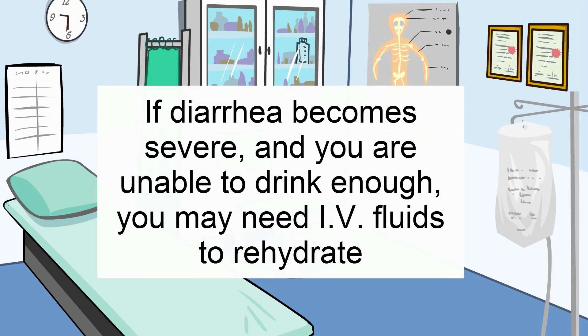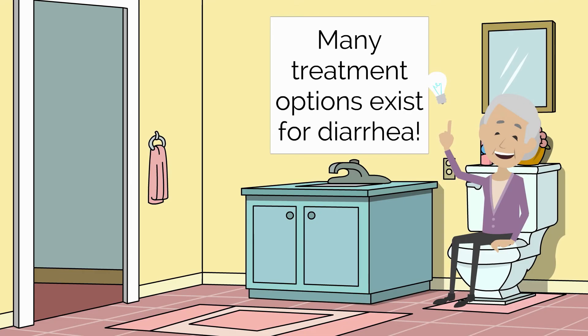If diarrhea becomes severe and you are unable to drink enough to keep up with losses, you may need to be given fluids into your vein to help you rehydrate. Many treatment options exist for diarrhea. Don't hesitate to call your doctor if you have three or more loose stools per day.